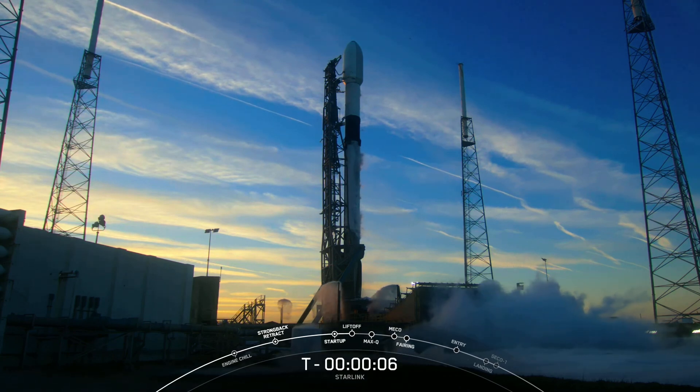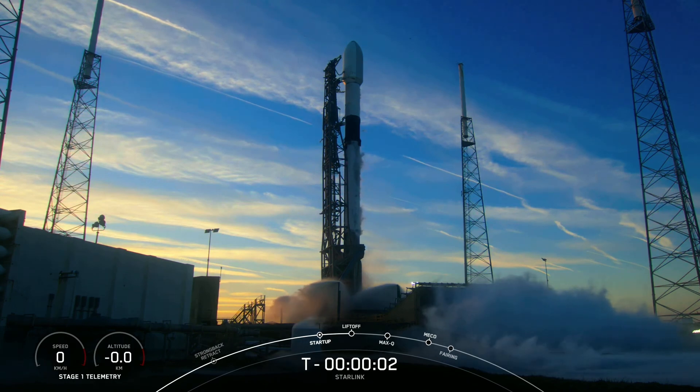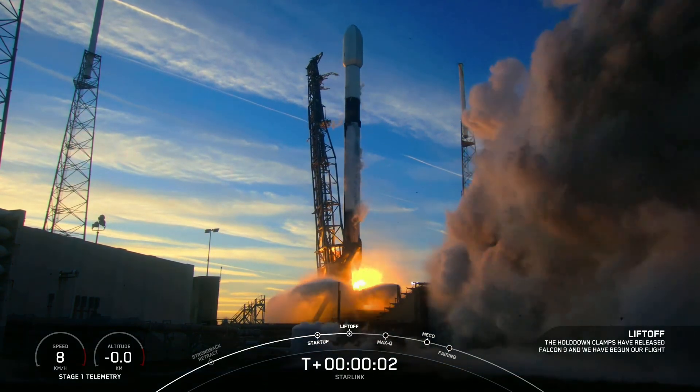Seven, six, five, four, three, two, one, ignition, and liftoff.